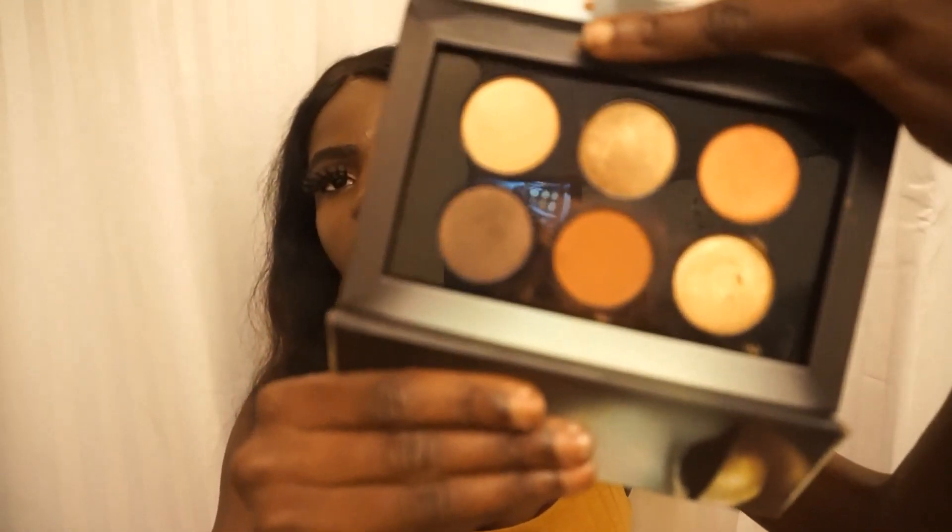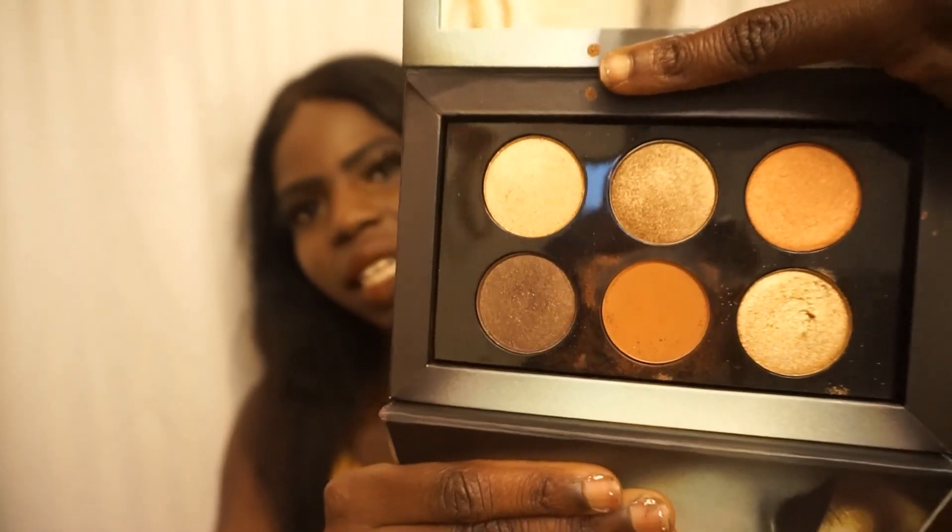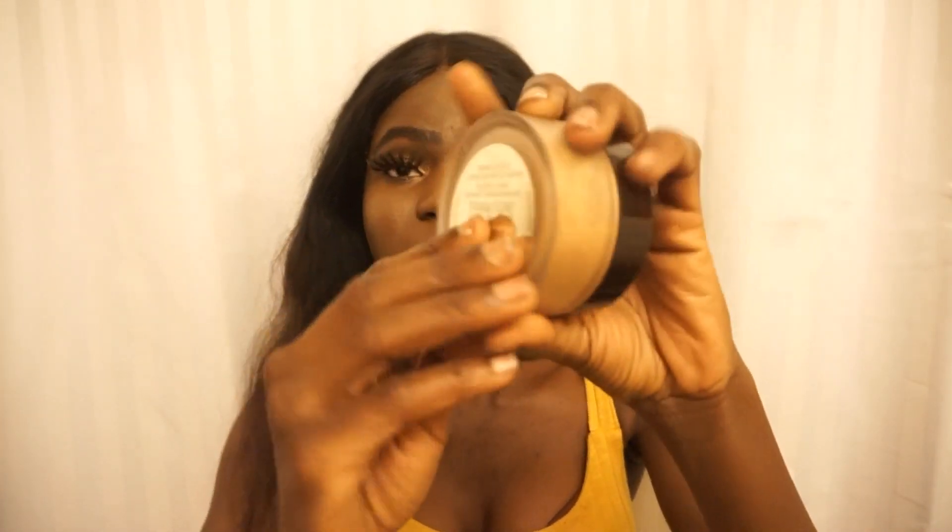I've been using the Pat McGrath Mothership Sublime palette as my go-to for gold and nice colors — very beautiful and shiny. Her pigments are incredible, and now I know why they're expensive. For setting, I use the Laura Mercier medium-deep translucent powder — it's amazing for setting my makeup. I just started using it every day because it gives me that perfect finish.